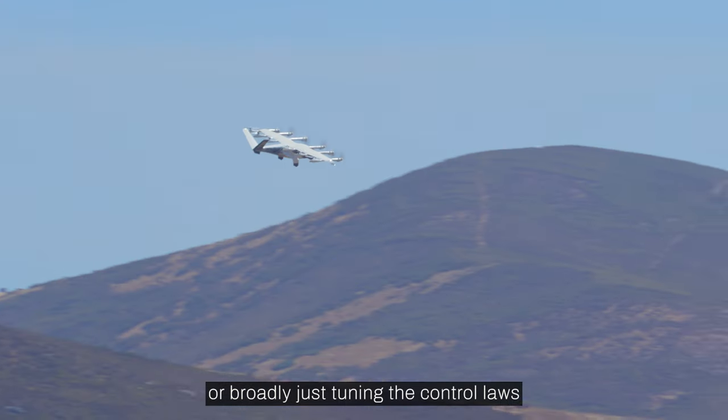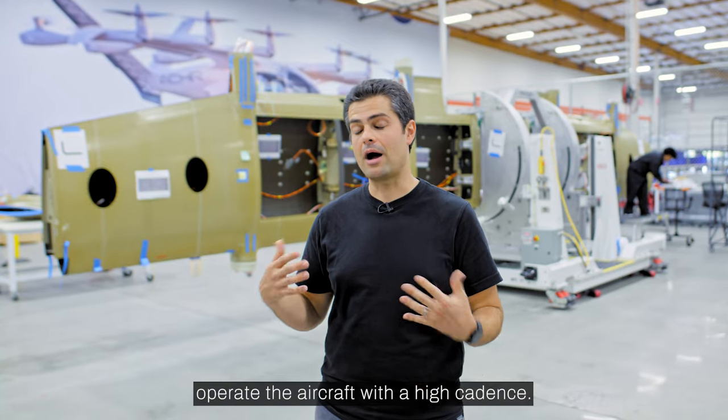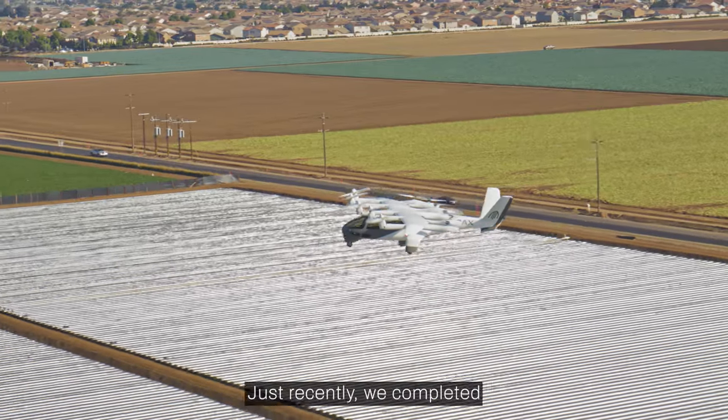Broadly, we're just tuning the control laws for all phases of flight, and then learning how to operate the aircraft with a high cadence — flying many, many times per day, over and over.